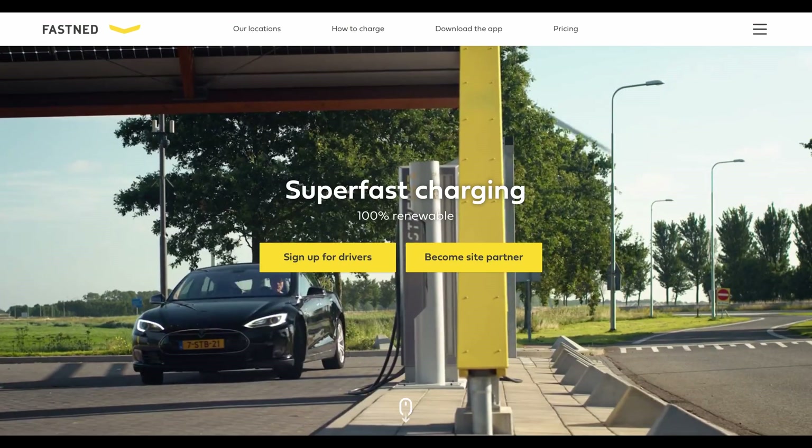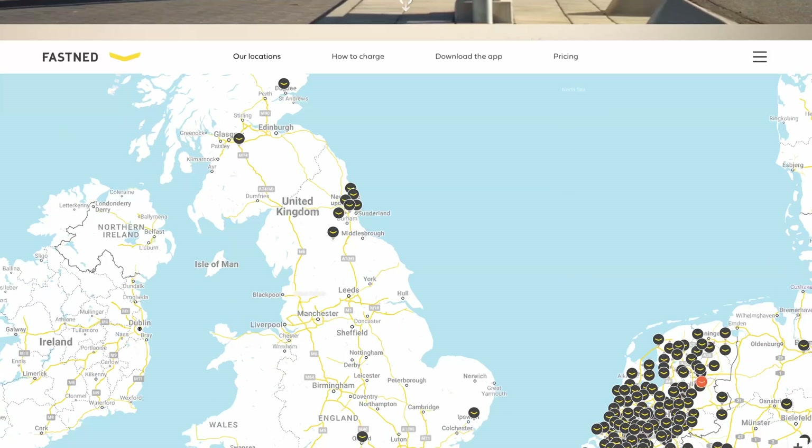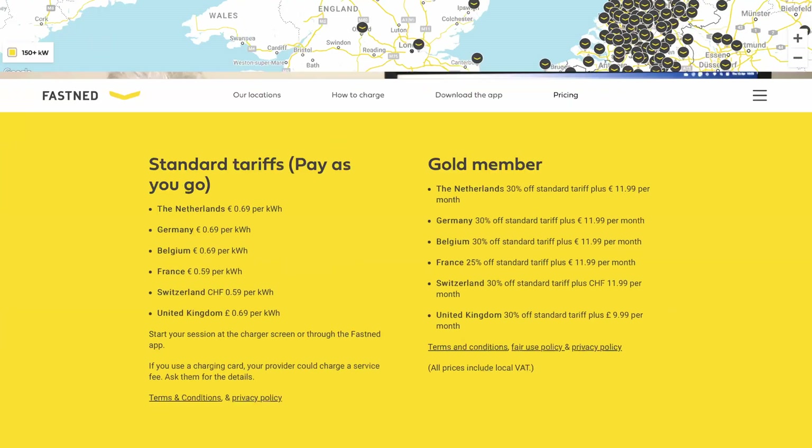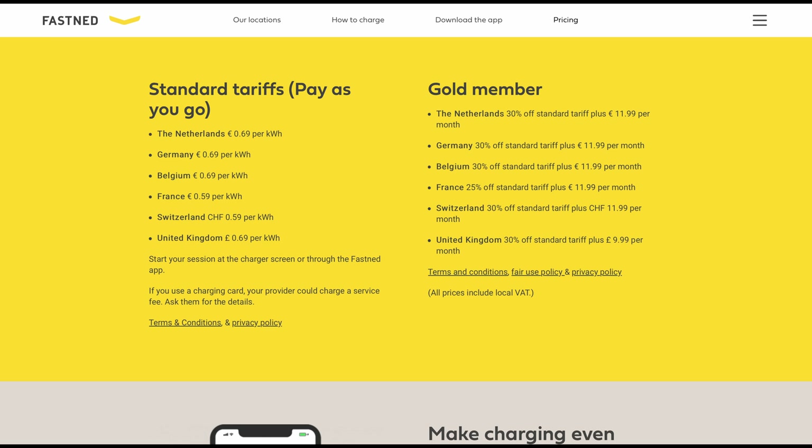As a newcomer, Fastned is based mainly in the North East but also has chargers in Scotland and a few in the South East, spreading outward slowly, and already very big in Europe. This looks a great business model. They are installing really nice high-power chargers — either 175 or 300kW — with a good number at each location. Prices are 69p per kilowatt hour, making them good value if you're near one. Better still, join as a member and pay £9.99 per month to get 30% off, making charging here just 49p per kilowatt hour — probably the best non-Tesla price in the UK.